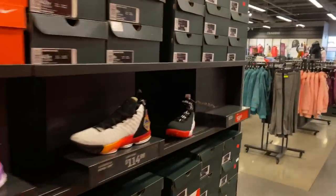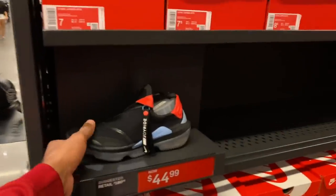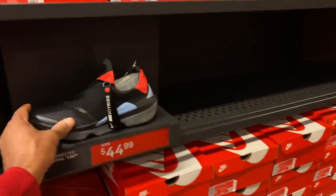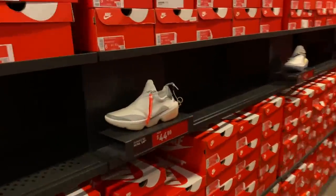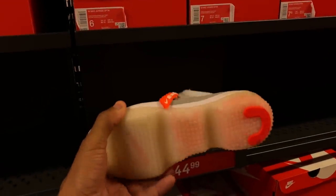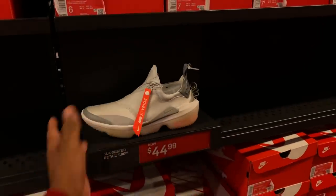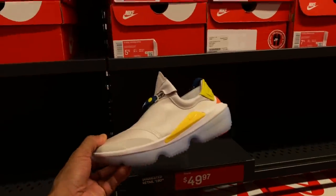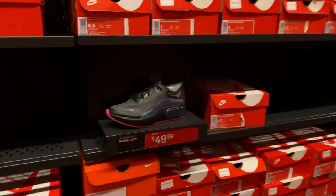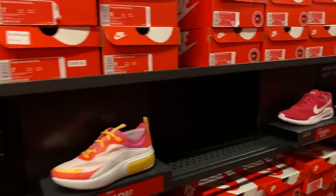LeBrons — more LeBrons — going for $80, not a bad price. These Joyriders are fairly cheap at $44.99, multiple sizes. The shoe looks cool — I don't know much about the tech, so if y'all know whether it's comfortable, let me know. $44 is not a bad price, especially for new tech. All three colorways at $44, $44, and $49. There are some others I don't know the name of going for $50 — you can get a different colorway for the same price. That's all I know about those particular shoes.